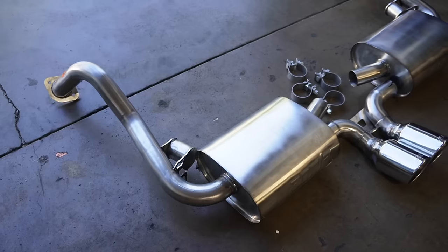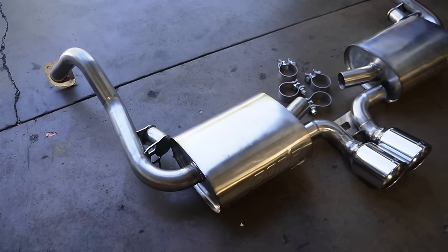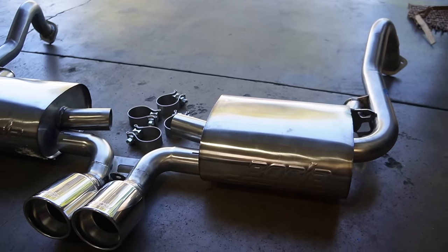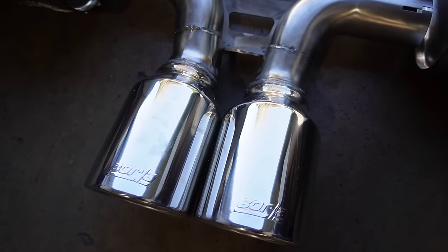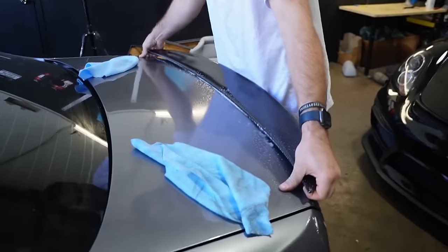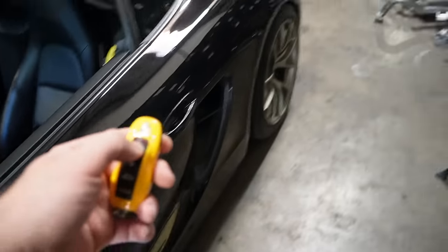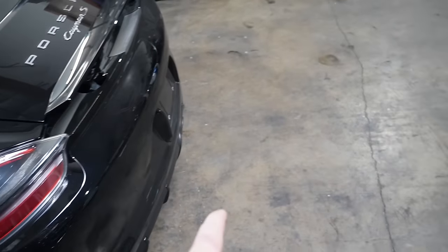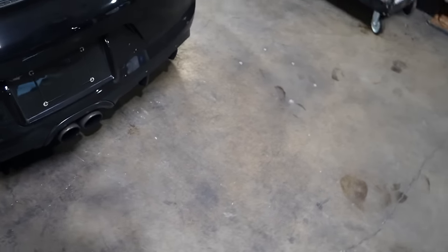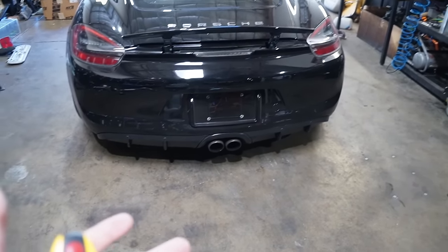Anyways, back to the Borla install. Let's show you guys this exhaust because it looks so good. We got the exhaust back here just chilling like a villain. I actually realized I didn't do any before clips — let's go ahead and get those. This exhaust is pretty boring but it does have a little bit of girth to it. It just doesn't sound amazing, and you guys will see what I mean.